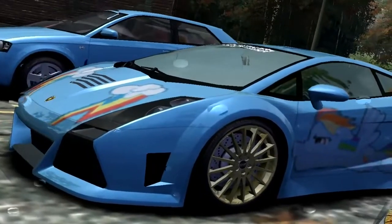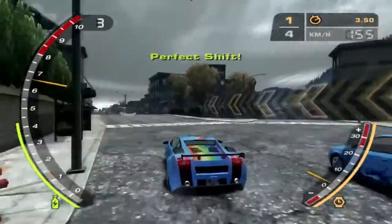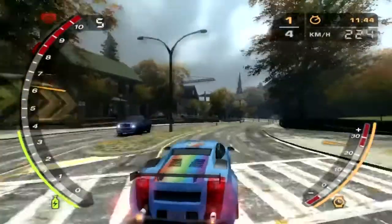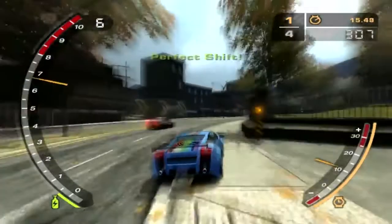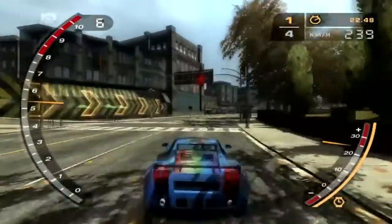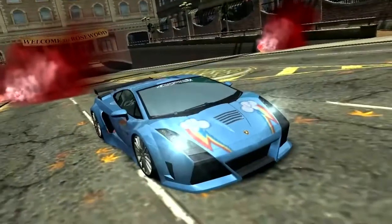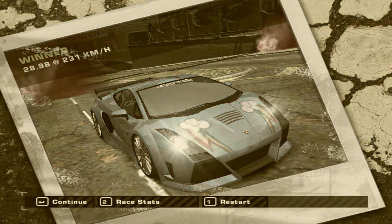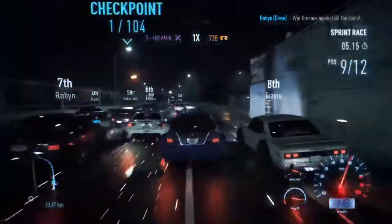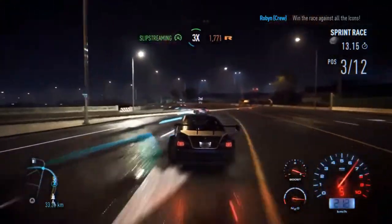Is it actually worth getting the Palace Edition? I've personally purchased deluxe or special editions of many NFS games. From experience, I found that I leveled up quite quickly and ended up getting the same cars through normal gameplay anyway — making the extra purchase feel like a waste after a while, depending on how fast you play.